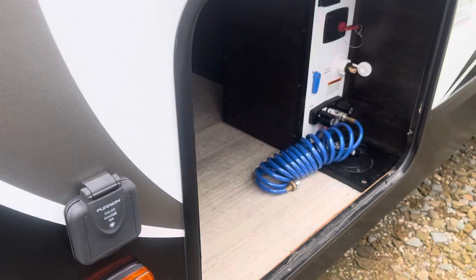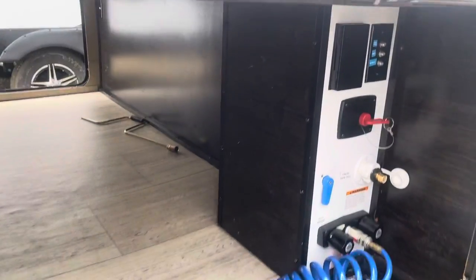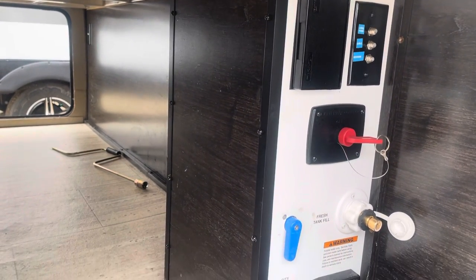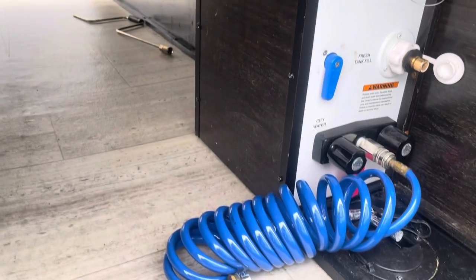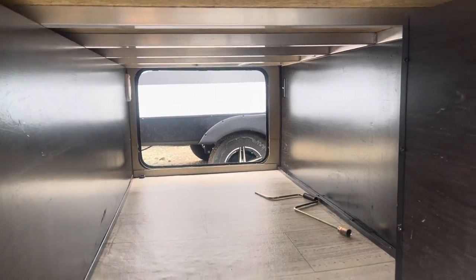On this side of the pass-through storage, you'll have a solar hookup on the outside. The inside has 110 cable and satellite hookups, battery quick disconnect, and your fresh water fill. There's also an outdoor shower with hot and cold water. It's a pretty big pass-through storage.